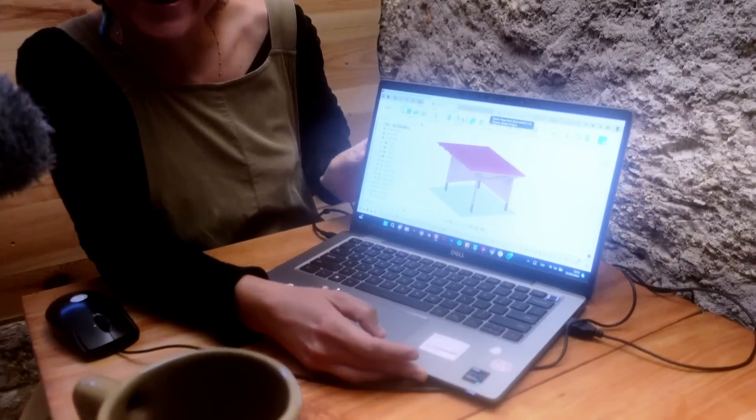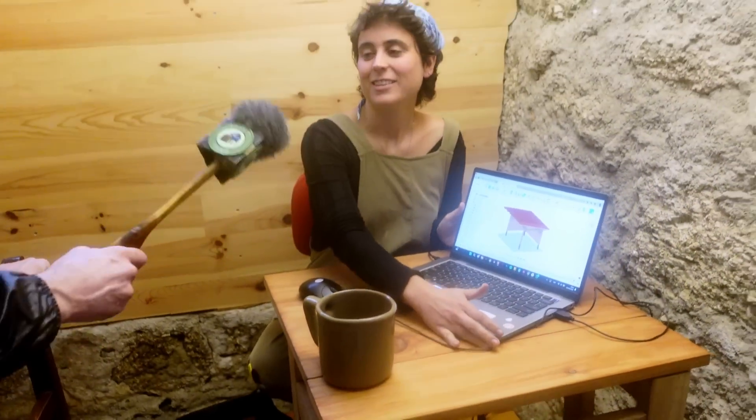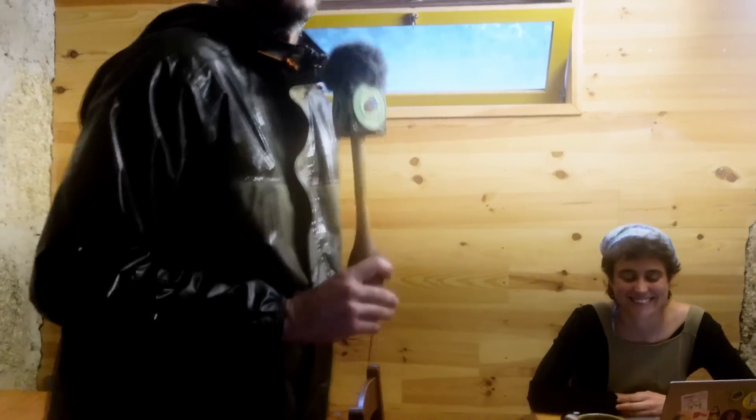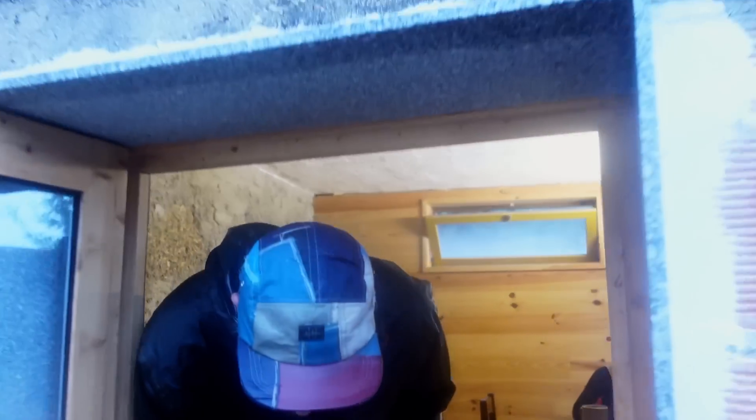And Mayona, what are you up to? Modeling a bit. What are you making? We're wrapping up the documentation to share with the people. Coming soon! Good luck.